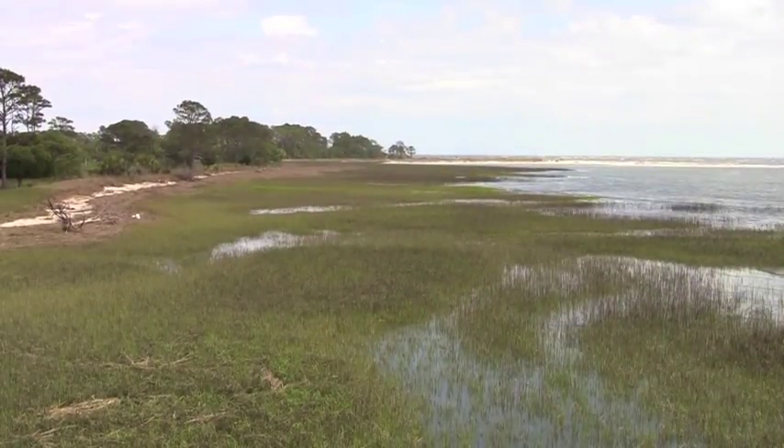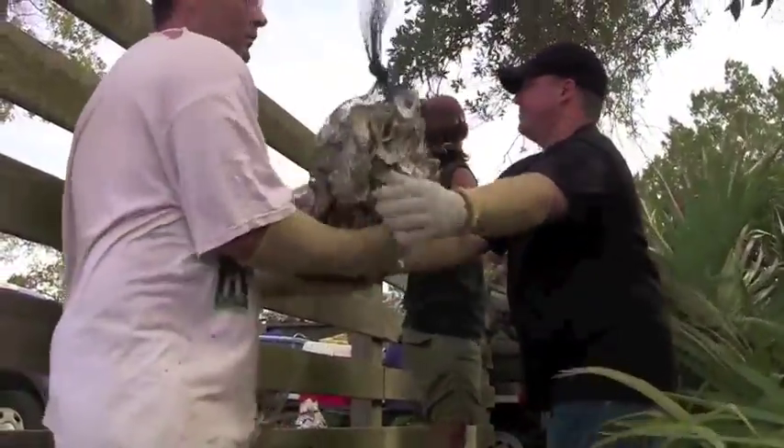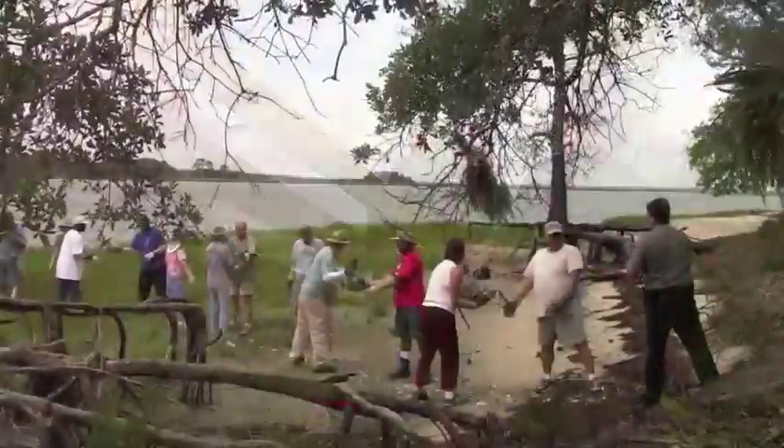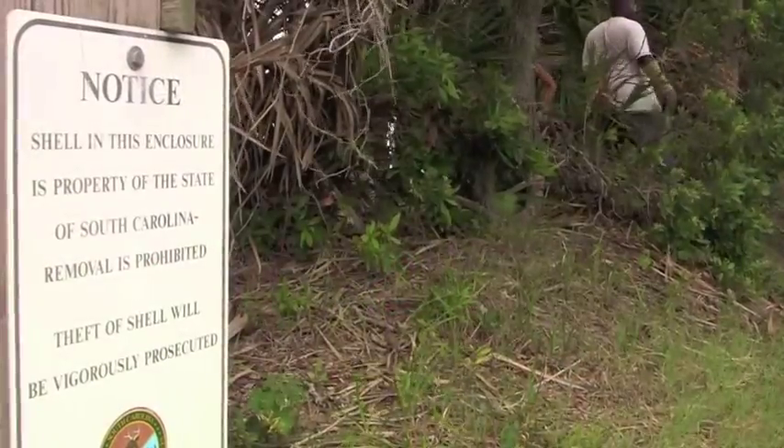Once a year during the summer months, in an effort to help protect and preserve the oysters, Hunting Island partners up with the South Carolina Department of Natural Resources and local volunteers to help restore the oyster beds here at the park. This effort is part of a program known as SCORE, which stands for South Carolina Oyster Restoration and Enhancement.